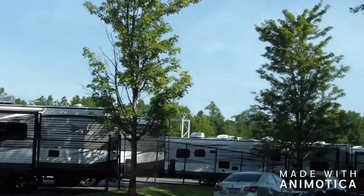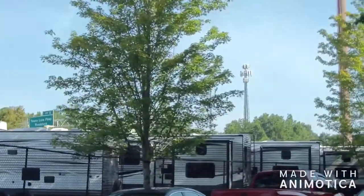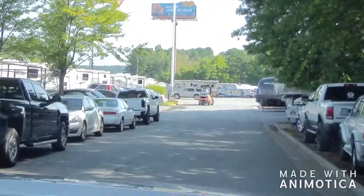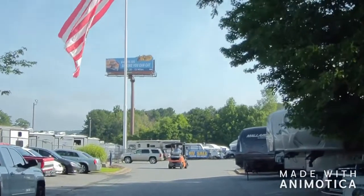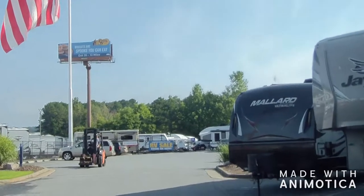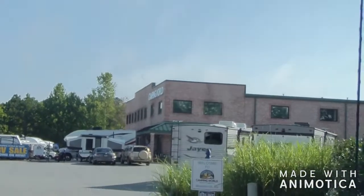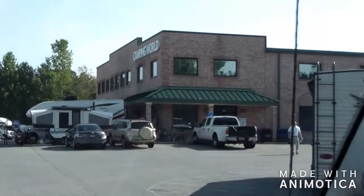I don't know why these cars are parked in here — I guess we'll find out when we're done. There's an army sale going on now. Some of these are employees maybe, I don't know — it's a lot of cars though. Army sale at Camping World — good stuff.